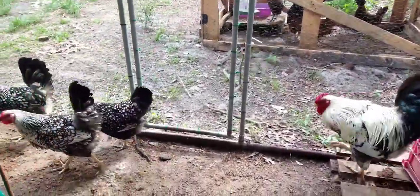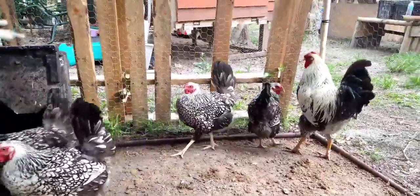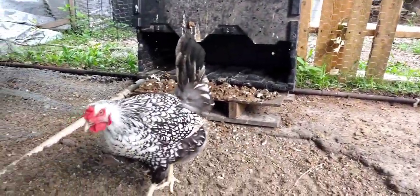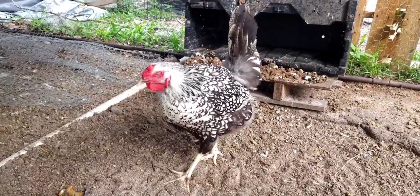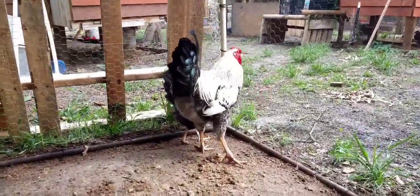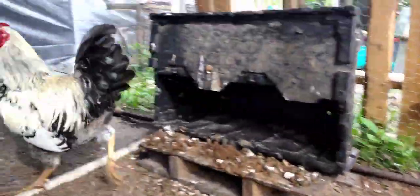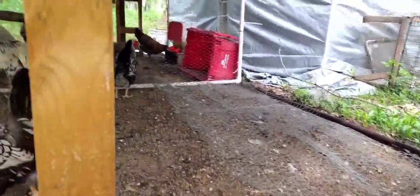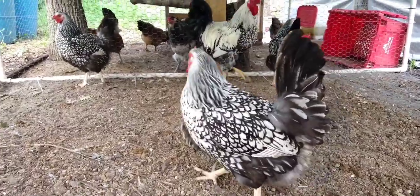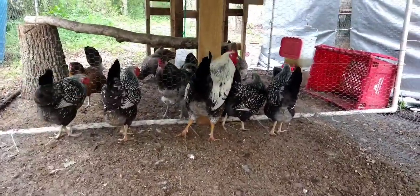Here are our Silver Laced Wyandottes. Look at that head — spectacular birds. Silver Laced Wyandotte. Look at this rooster. This is our Silver Laced Wyandotte flock. And we'll just say that this is a farmer's choice breed, the Silver Laced Wyandotte.